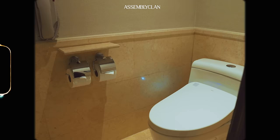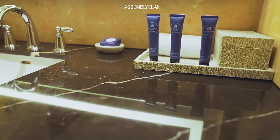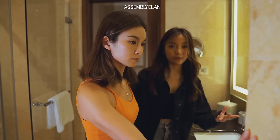The toilet just — it just opened itself! This hotel actually has a lot of eco-friendly measures. They don't actually replace your towels unless you ask them to.